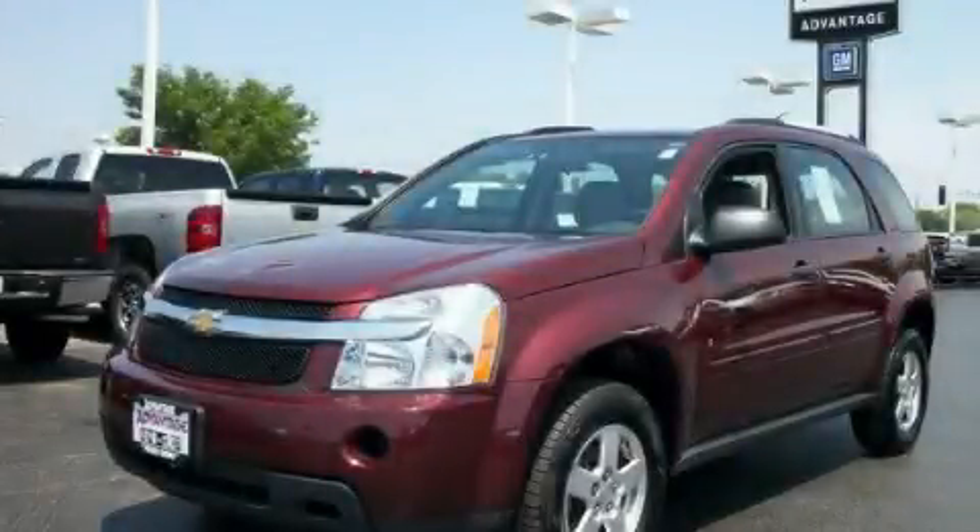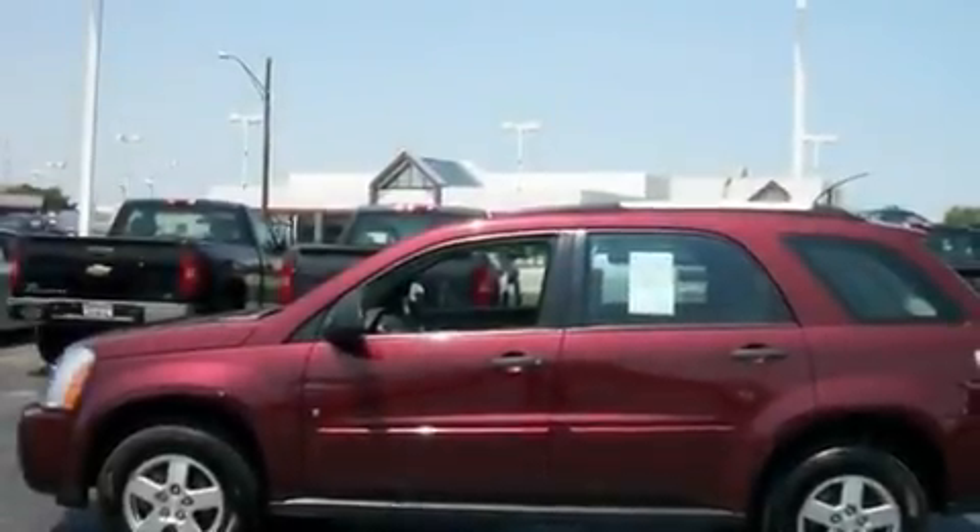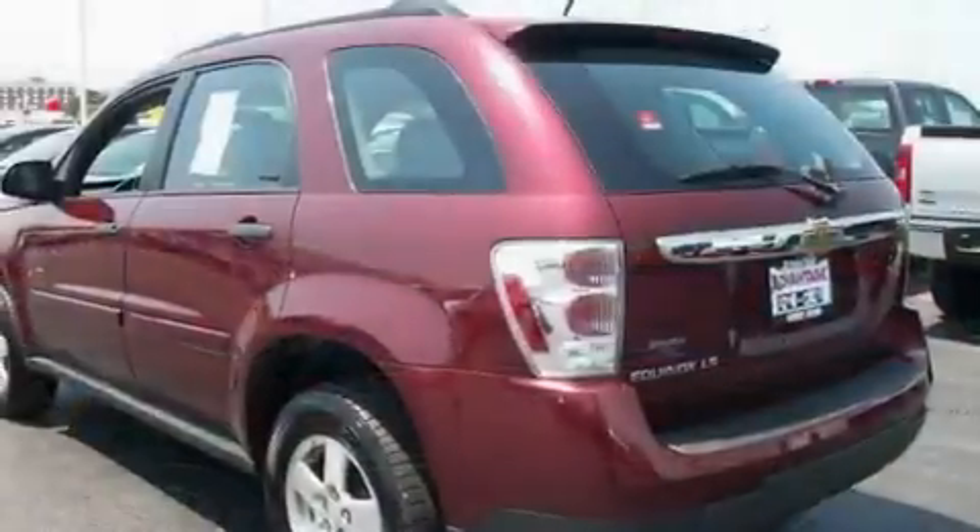This is a 2007 Chevrolet Equinox, plenty of space for what you need. There's a 3.4-liter six-cylinder engine and an automatic transmission.